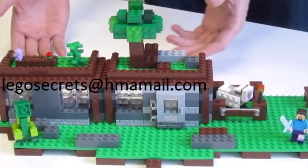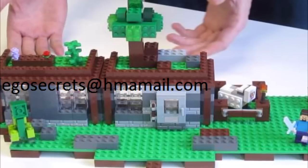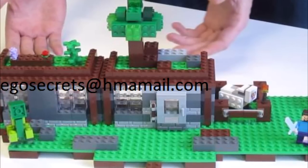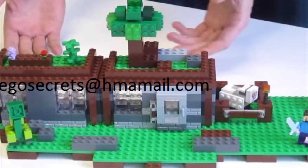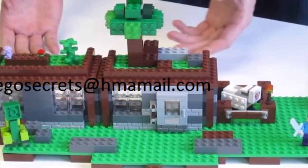Though the minifigures are quite nice. You get Steve, a brick-built creeper, and a brick-built sheep. You also get Steve's Hut, which fans wanted to get in a set, but I am personally not amused by this set and I don't really feel the need or the wish to buy it.